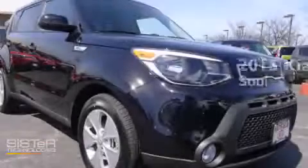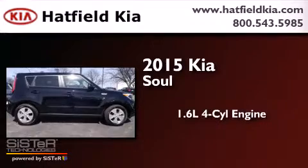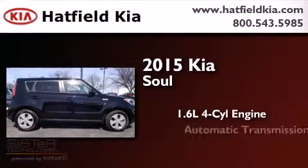This is a brand new 2015 Kia Soul. It features a 1.6-liter four-cylinder engine and an automatic transmission.